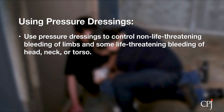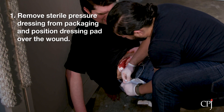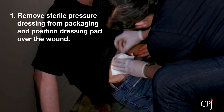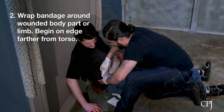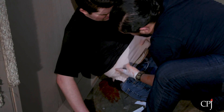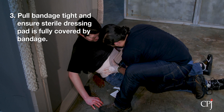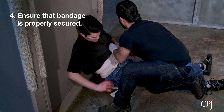Use a pressure dressing to control non-life-threatening bleeding of the arms and legs, and some life-threatening bleeding of the head, neck, and torso. Note that many commercial pressure dressings have their own instructions provided by the manufacturer; follow those instructions when possible. Generally, to use a pressure dressing: remove it from its packaging, position the sterile dressing pad over the wound, wrap the bandage around the wounded limb or body part, beginning on the edge furthest from the torso if possible. Pull the bandage tightly and ensure that the sterile dressing pad is fully covered by the bandage, and ensure that the bandage is properly secured.